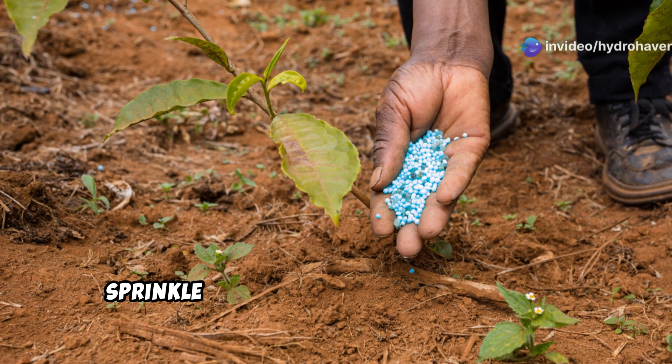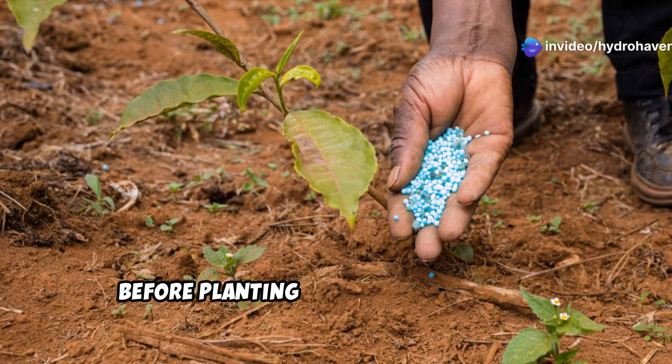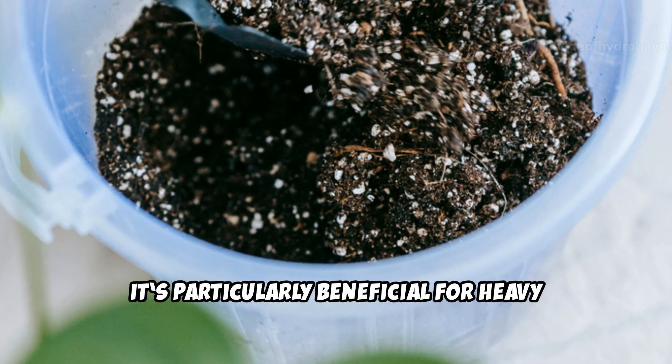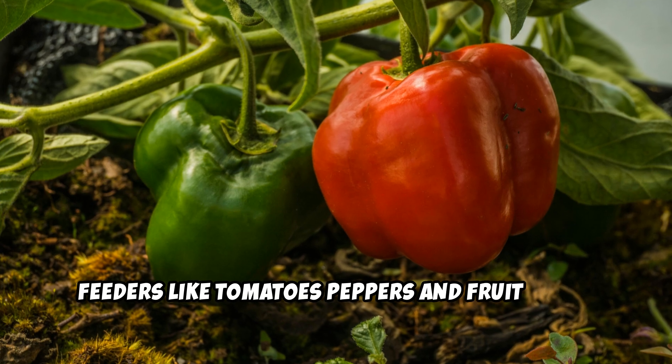For best results, sprinkle rock dust into your garden beds before planting and mix it into the top layer of soil. It's particularly beneficial for heavy feeders like tomatoes, peppers, and fruit trees.